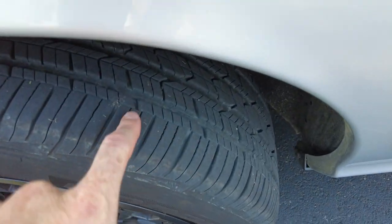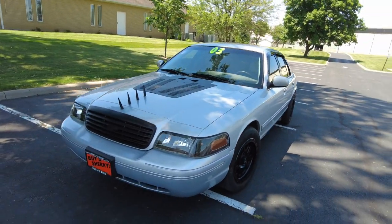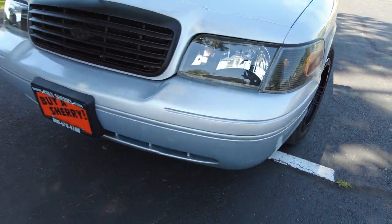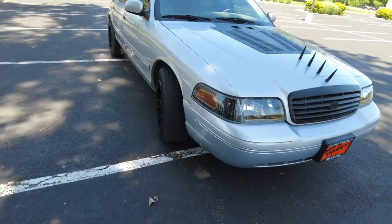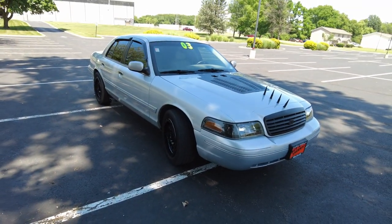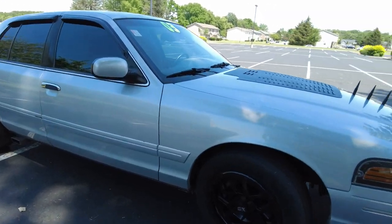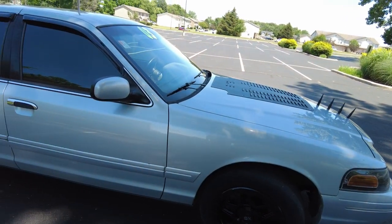There's a decent amount of tread left on the tires too. Now this car is by no means perfect — it's got its bumps and scrapes along the way, but I did not notice any major body damage. There are plenty of little scrapes and spots where the paint is chipping off, and I'll point them out as we get to them. It is a 2003, so yeah.